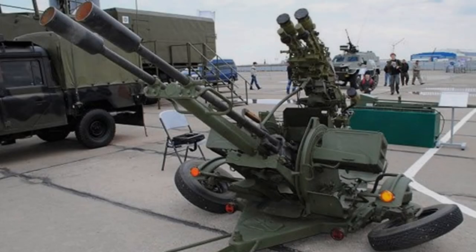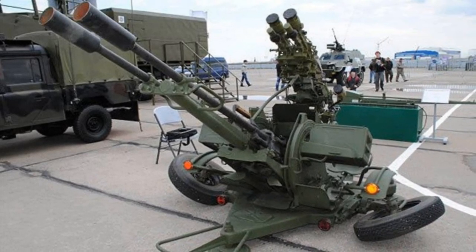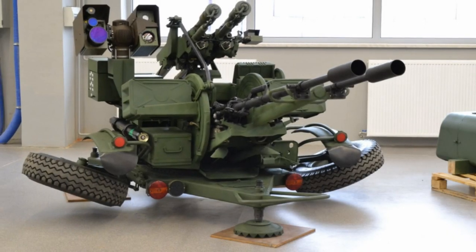Since its inception in the 1950s, the ZU-23-2 has stood as a testament to Soviet engineering prowess, evolving into a ubiquitous fixture on battlefields around the world.